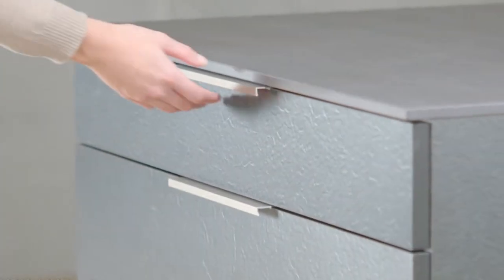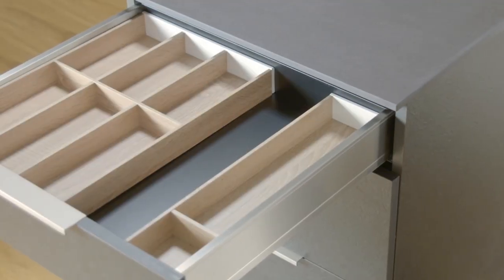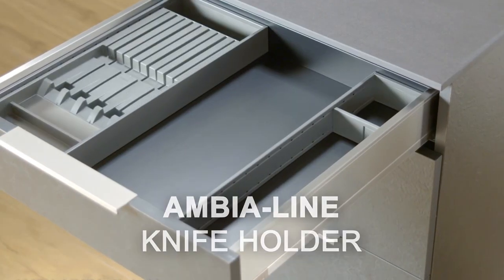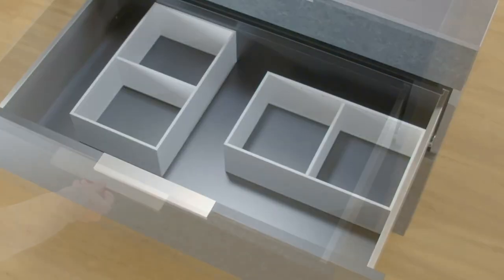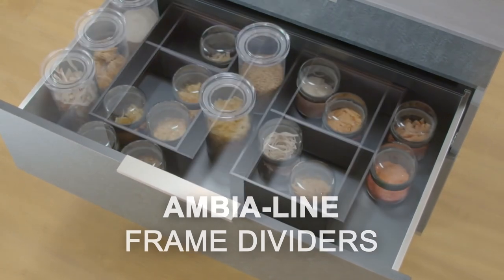Tired of struggling to find what you need in your drawers? Say goodbye to the chaos with Bloom Inner Dividing Systems. Designed to snugly fit your drawers, these systems eliminate any sliding around, no matter how quickly you open and close them. Whether it's your kitchen, office, or bathroom, our customizable inner dividing systems have a dedicated place for everything.